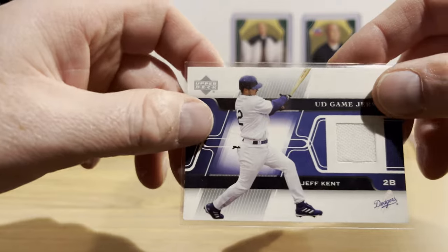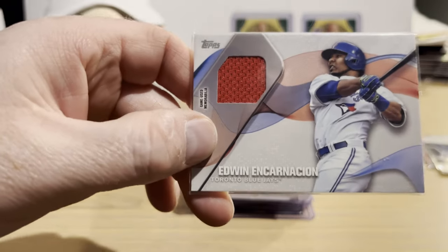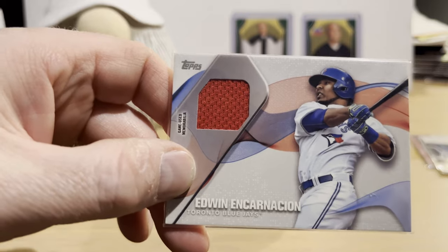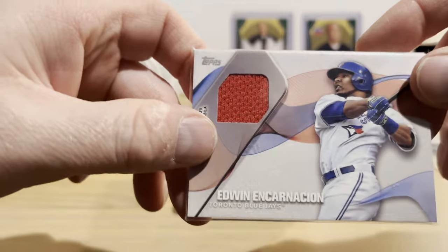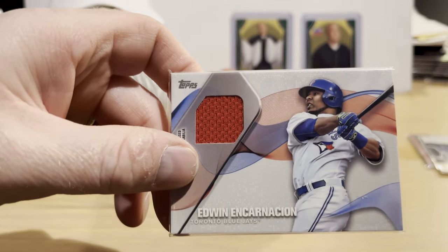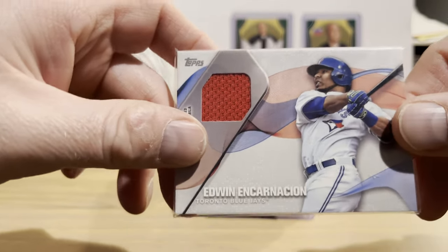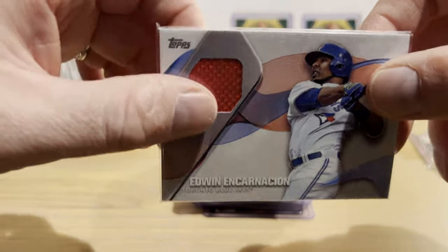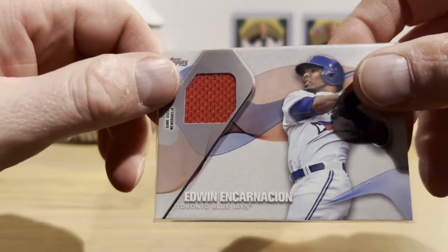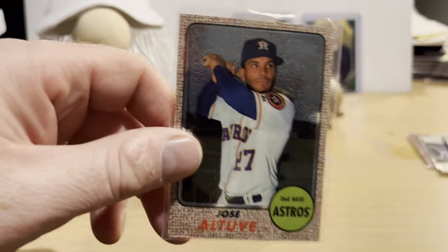Another relic: a game jersey card from Upper Deck of Jeff Kent, from 2005 — I paid four bucks for that too. Here's another relic, an Edwin Encarnación from 2017 Topps. The tags get taken off at the register and the receipt doesn't tell you what you paid for each individual card, but I think I got this for four bucks. Definitely a possible Hall of Fame candidate.